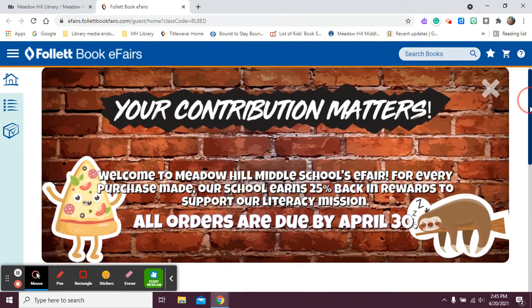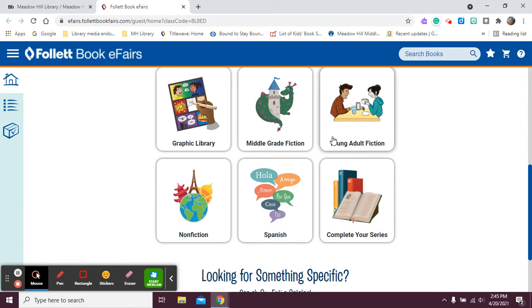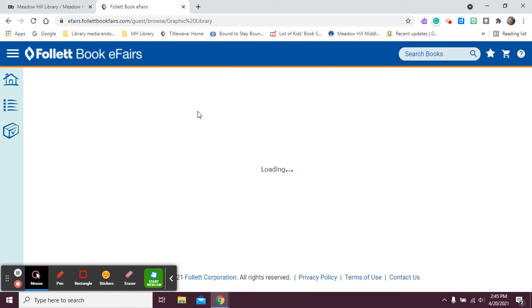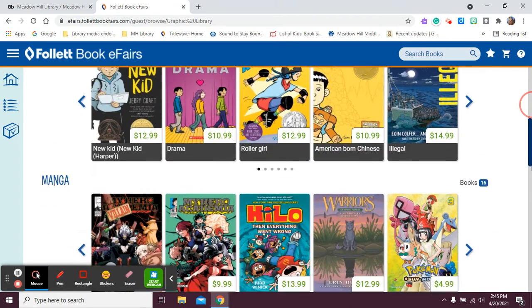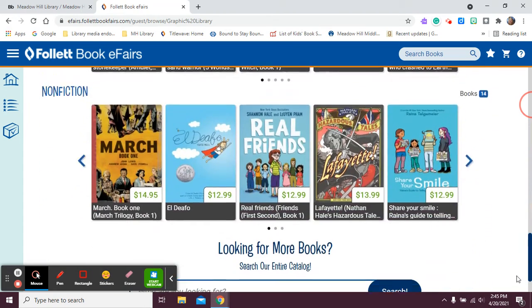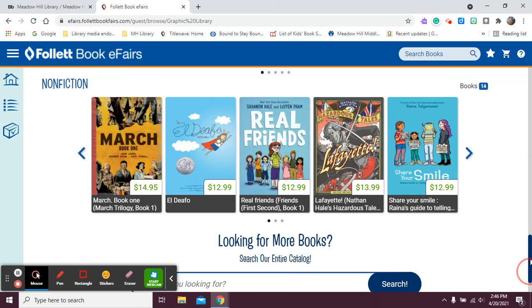You can see it says Welcome to Meadow Hill's eFair, and then you can pick what you would like to look at. If you want to look at graphic novels, you click on this and it will give you a list of graphic novels. If none of those are interesting to you and you want to search for something, you have the option of searching the catalog for something else.